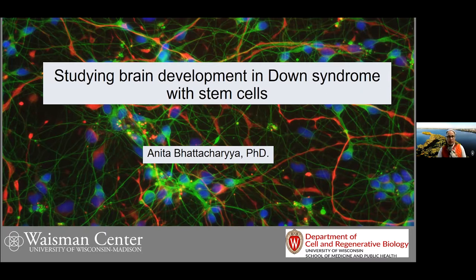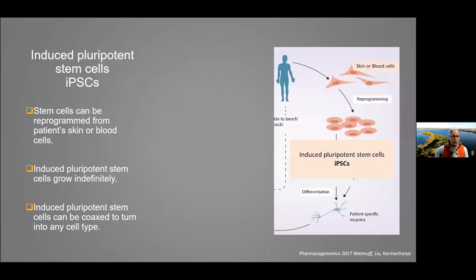My name is Anita Bhattacharya. I'm a developmental neurobiologist, a basic researcher in the Department of Cell and Regenerative Biology. My lab is located at the Waisman Center and I've been here probably 20 years now. Today I'm going to tell you about how we can use stem cells to study brain development and brain function in Down syndrome.